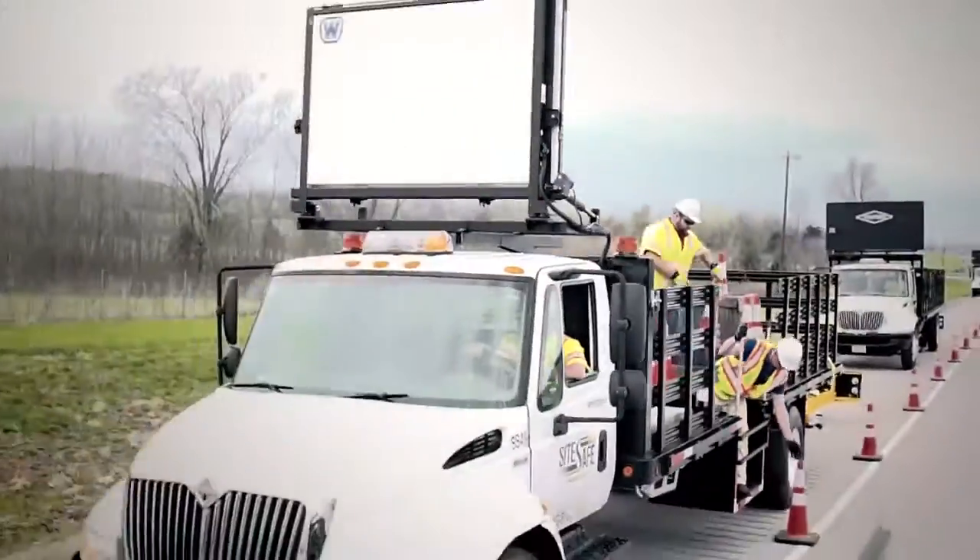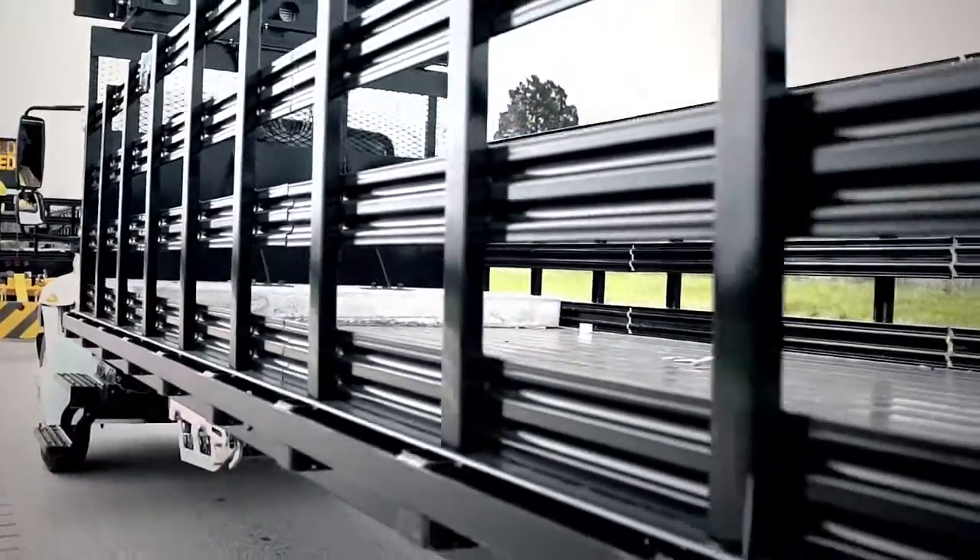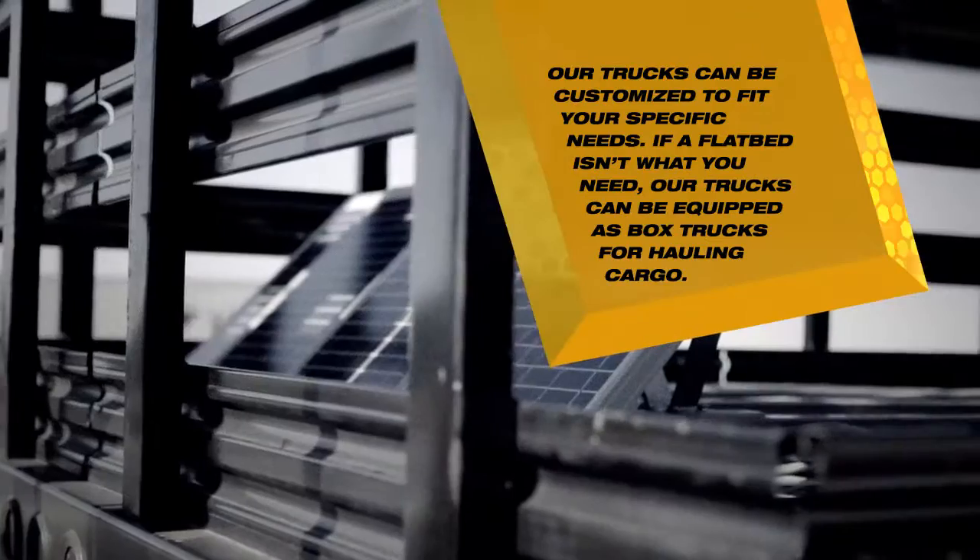Our TMA trucks come equipped with 24-foot flatbed and removable racks, with or without stake pockets and safety rails.